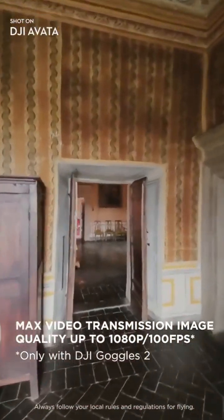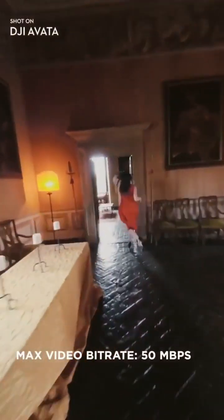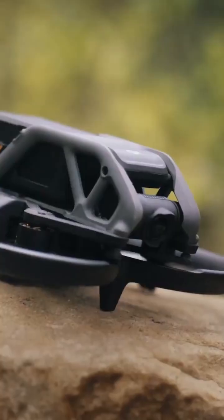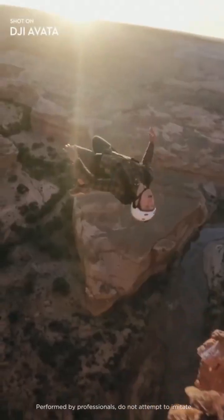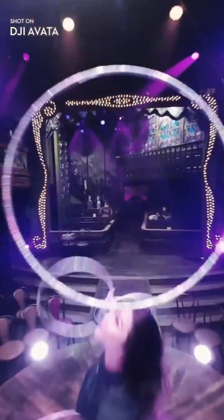Enjoy a crisp live feed with DJI's flagship O3 Plus video transmission and ultra-low latency response times. With an outstanding 18 minutes of flight time and a transmission range of up to 10 kilometers, you can freely explore for longer and farther. Realize dreams, evoke imagination, and dare to fly with DJI Avada.